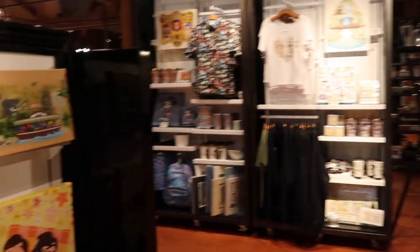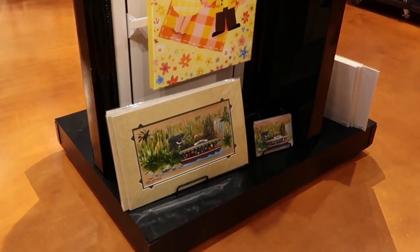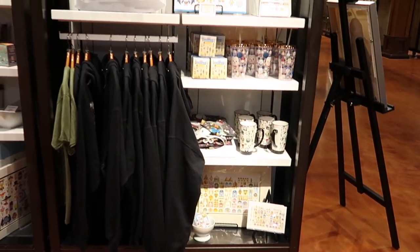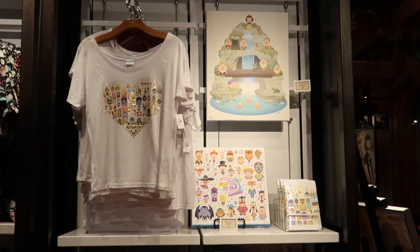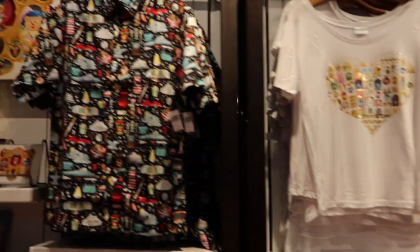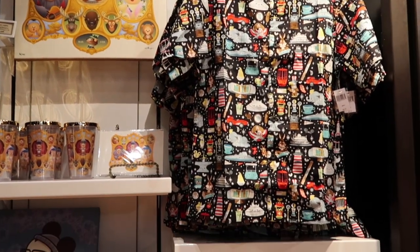And then if I swing around, we have a few more canvas prints and some matted prints and some postcards. And then finally we come into this section — we have a few sweatshirts, mugs, some mystery boxes, and figurines.